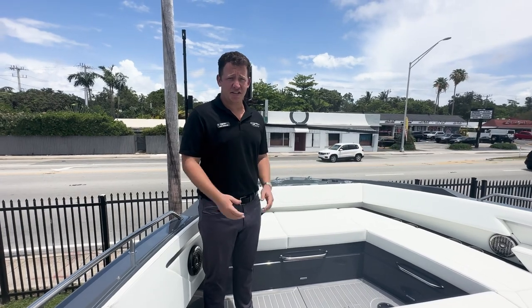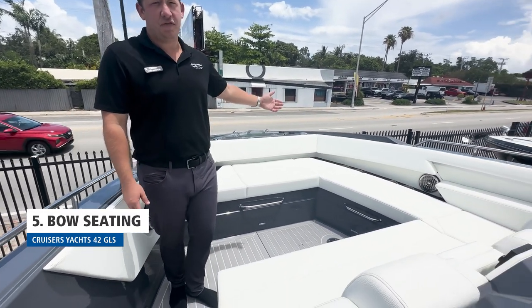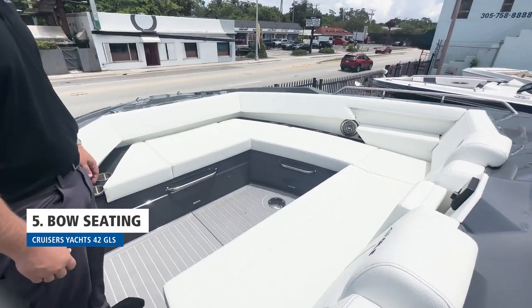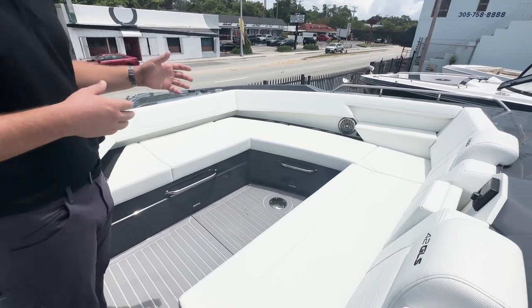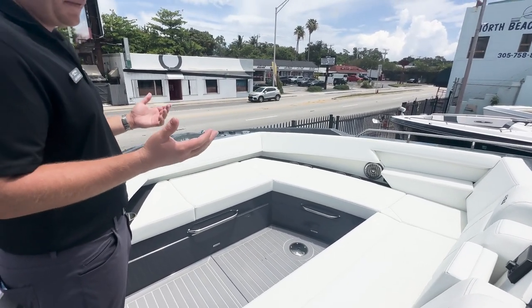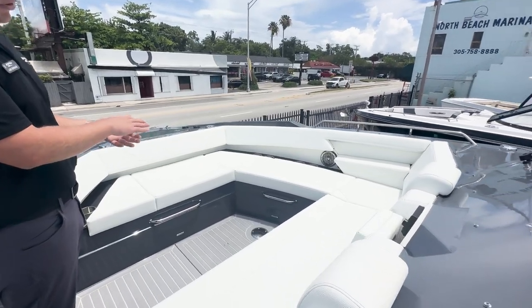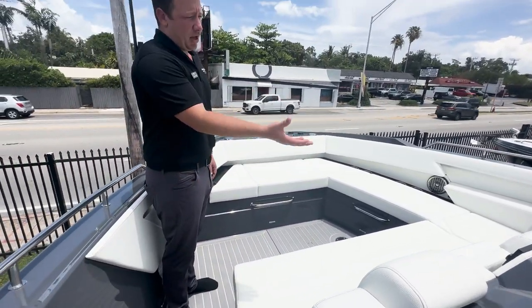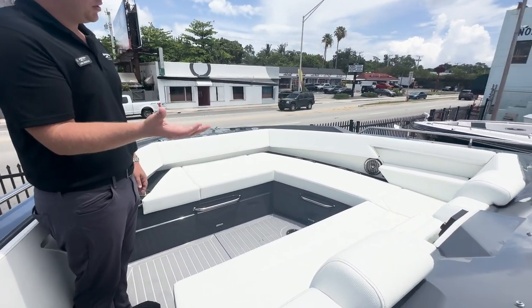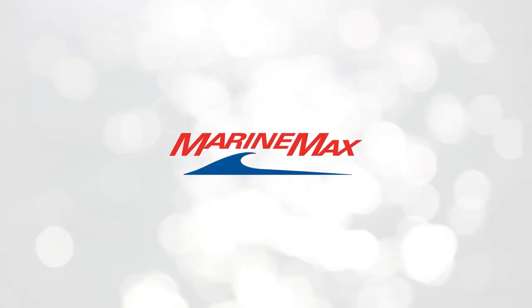The last feature on this 42 GLS is the bow area. You'll have a ton of room for seating — you can fit five to six people very comfortably. A couple of options up here: there's a bow pop-up table, making it great to have drinks and snacks. Or you can do a full bow filler cushion for a big sun pad to fit even more people. You also have a switch for your radio to control the music, phone chargers, and a bow pop-up shade as well.